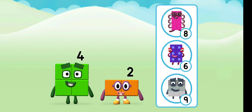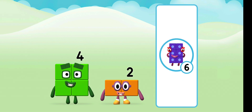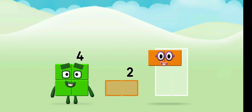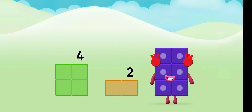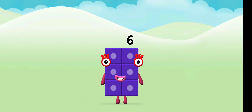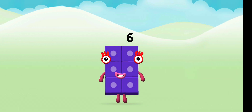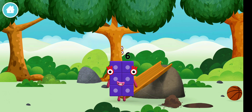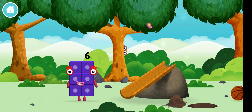Which number block do you think adding these together will equal? Great! Add the number blocks together! Two, four — four plus two equals six! Great! You made a new number block! I am six in the mix!